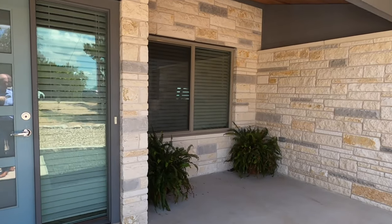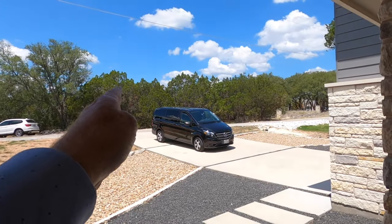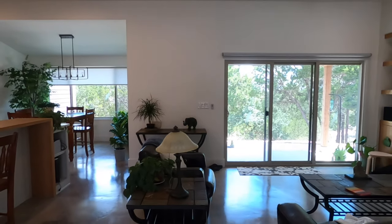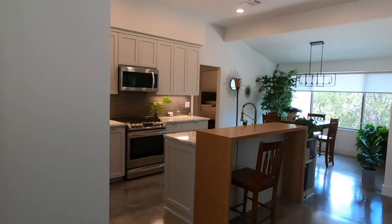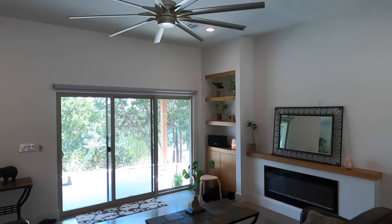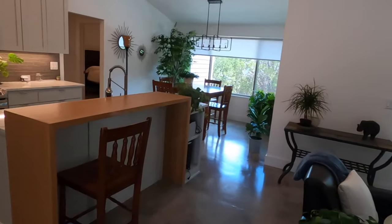Beautiful door setup. The sun does set off in this direction, so that will provide shade coming in. Not the biggest house — remember, this is almost 1,700 square feet. Fairly tall ceilings and a nice fan. Let's check out the kitchen area.